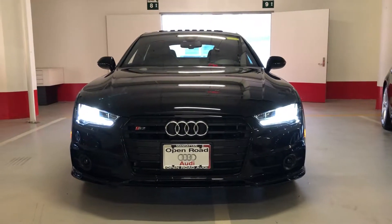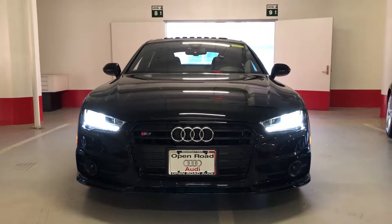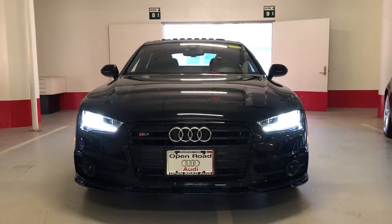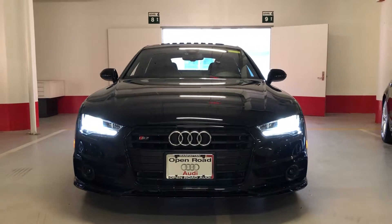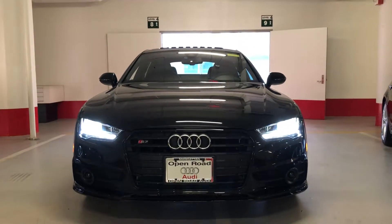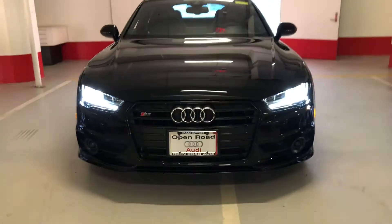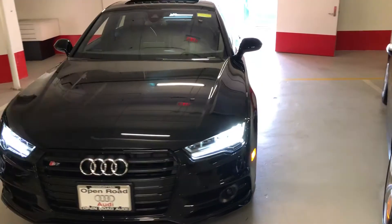Hello everyone, welcome to Audi Manhattan Sport Showroom. Today we have a beautiful S7 in the black optic package, which eliminates all the chrome detailing on the front of the vehicle.